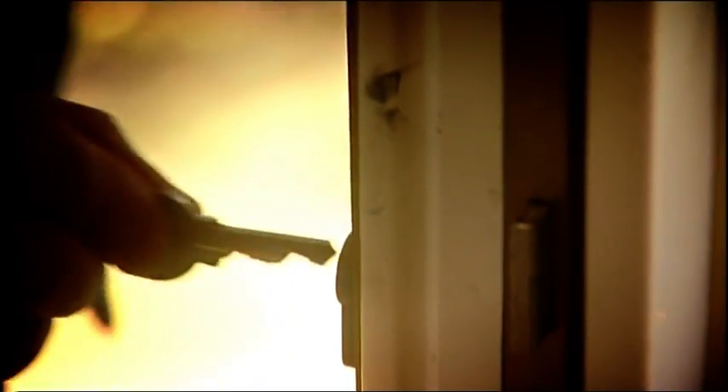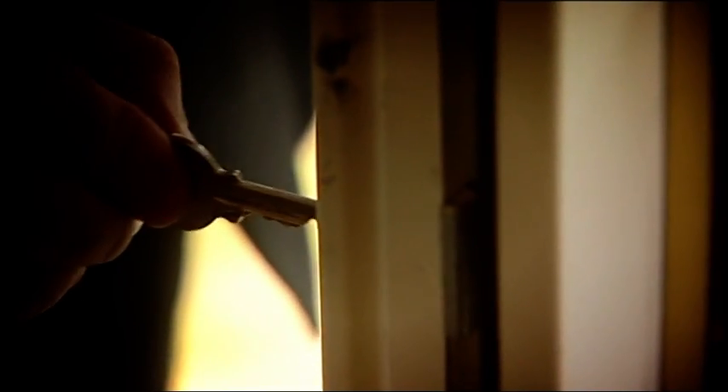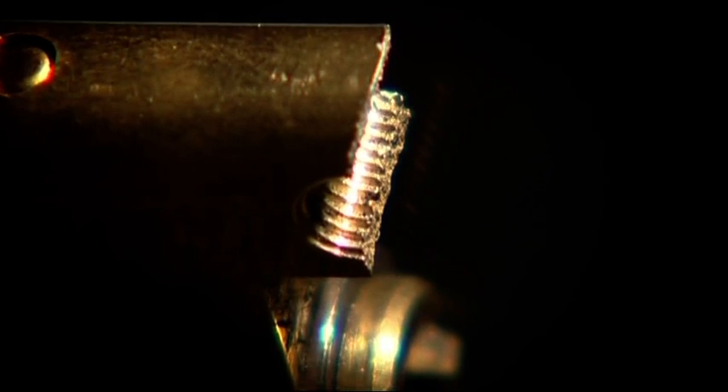At the moment there are no locks on the market which meet the new standard. The locks are vulnerable to this specific type of attack and it can take between 50 seconds and 2 minutes to force the lock. The new British standard locks need to be a lot stronger and resist attack. The testing is extensive and new locks are now in the process of being tested.